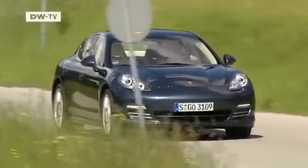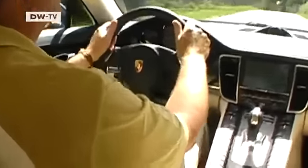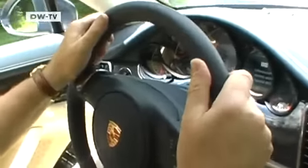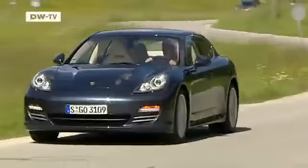Essential to the development of the Panamera are the Porsche trademark styling elements. For the driver, the car should instantly be recognizable as a Porsche, both inside and outside. The result is a really sporty coupe that doesn't skimp on either comfort or exclusivity.